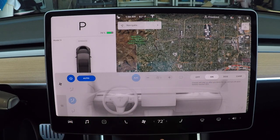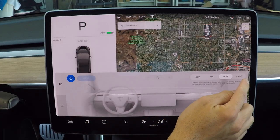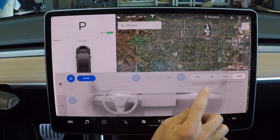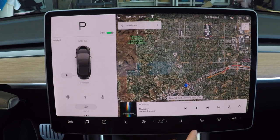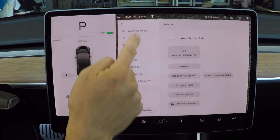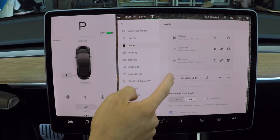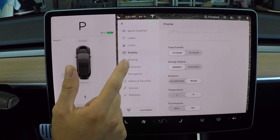If you run into the store and want to keep the car cool, hit Camp mode and it'll stay cool. If you hit Dog mode, it'll keep the climate control on and display a message that says your dog is in the car, not to worry for onlookers. Cat mode will keep climate controlled all night until the battery hits 20%. You can hold the fan button to turn it off, and you have your front defroster, rear defroster, and volume control. In the display settings you can switch between Fahrenheit, Celsius, and so on.